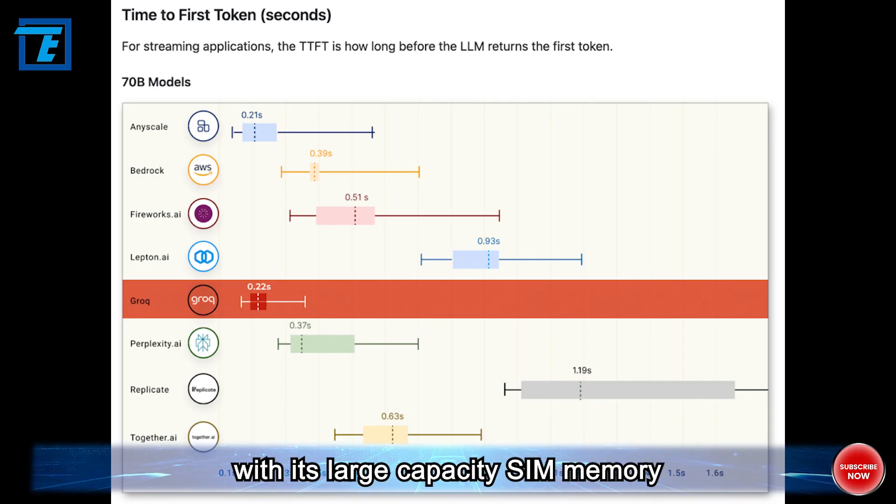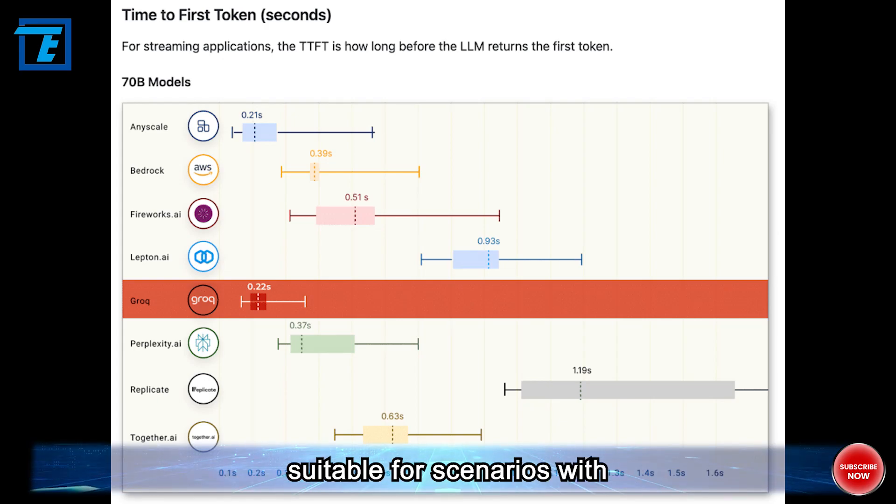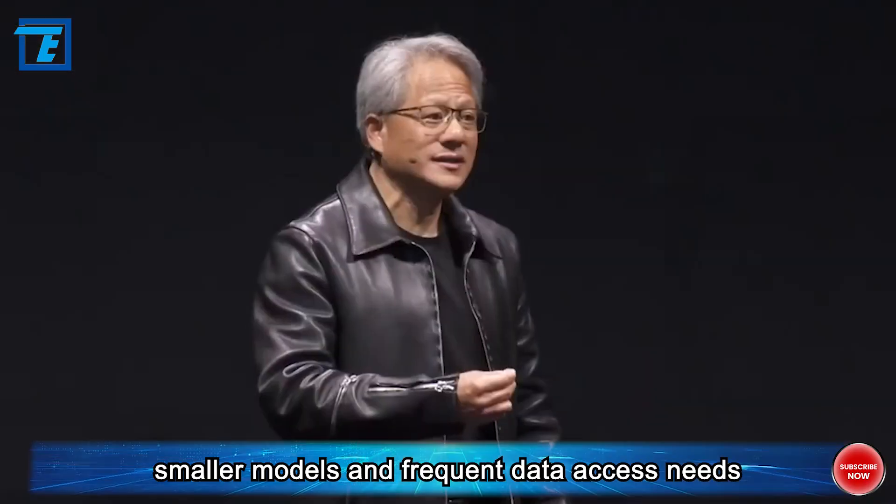With its large-capacity SRAM memory, it provides ultra-high bandwidth and low latency, suitable for scenarios with smaller models and frequent data access needs.